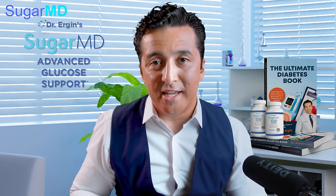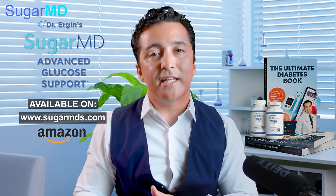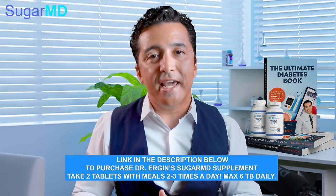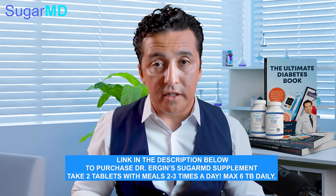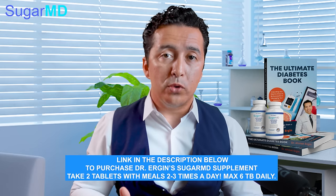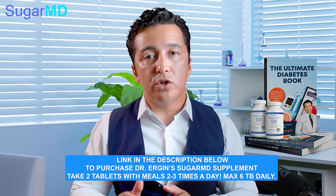If you would like to ask questions and comments, you're more than welcome — we'll definitely answer your questions about this. And remember to check our supplement as well. It is called Dr. Ergin's SugarMD Advanced Glucose Support. Let us know what you think about it. I would recommend using the supplement at least a week or two — two tablets twice a day — and try not to have snacks in between your meals. I think you will love it because in my practice I use it all the time. When people use it correctly, they get the benefit, but I would suggest staying on it for at least a week or two before you make any judgment on it. Alright guys, we'll talk to you later.